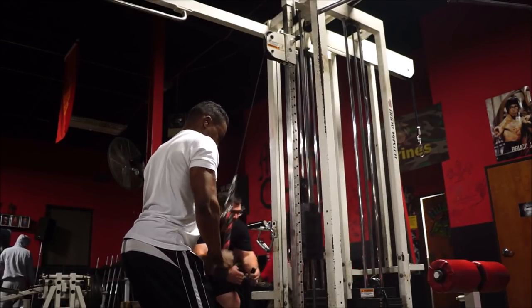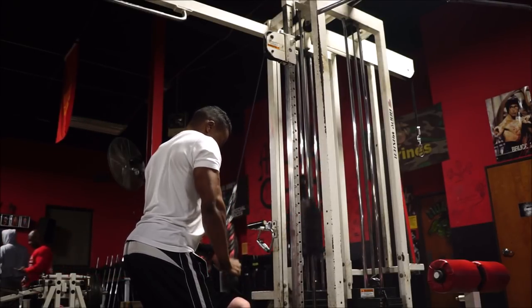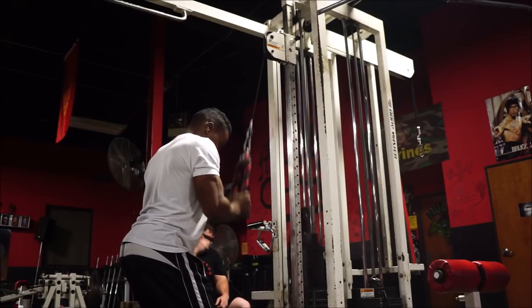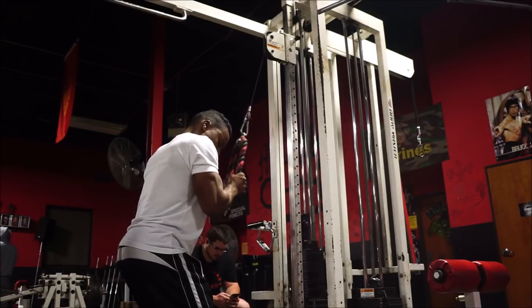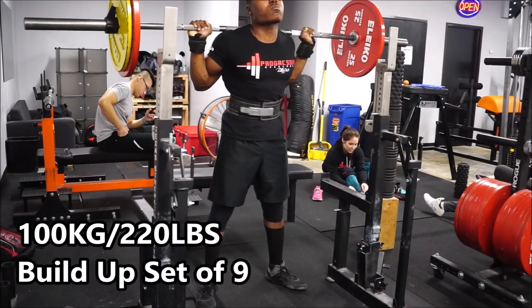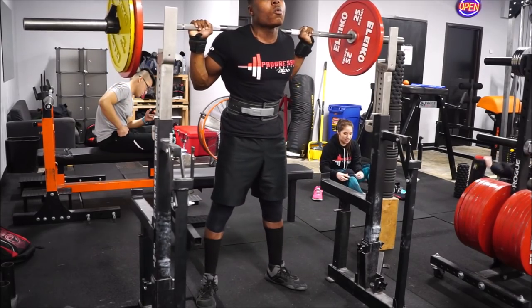That's pretty much what this day is focused on — just getting some direct back work along with a little bit of arm work. This makes sense because my Sunday workout is also set up in a full body style manner but is more bench and back focused as well. Having this day just ensures that I'm hitting my back directly twice a week with proper rowing and pulling motions, keeping that body part nice and strong.